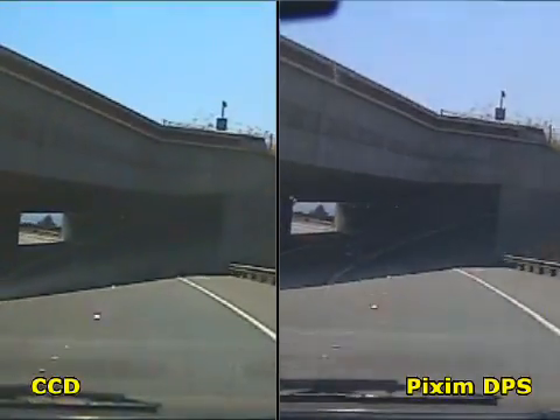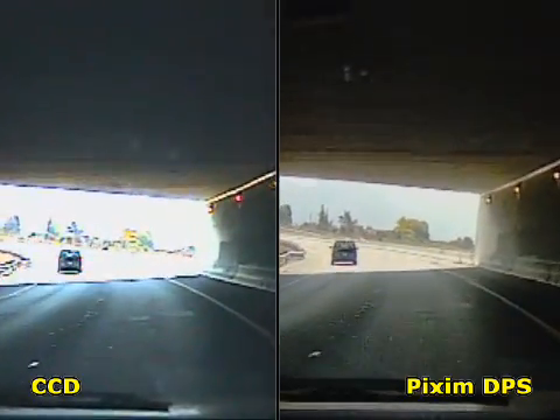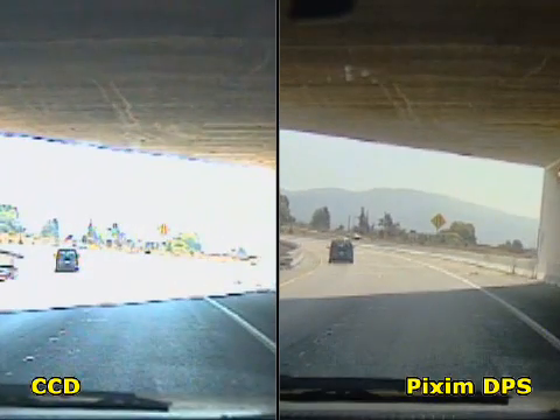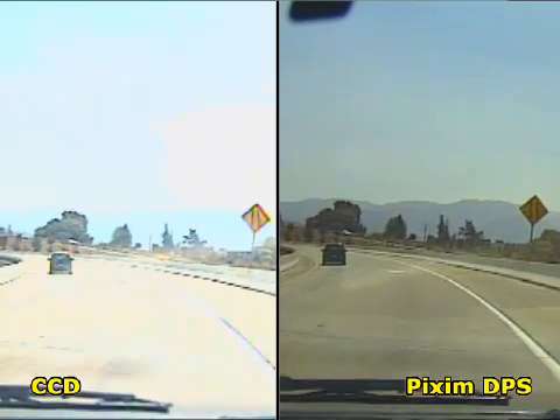The Pixim camera is ideal for wide dynamic range and changing lighting conditions, seen as the car enters and exits the tunnel. Notice that the Pixim camera shows the whole scene very well, while the CCD camera only sees the inside or the outside of the tunnel at any time, with a delay in transition between them.